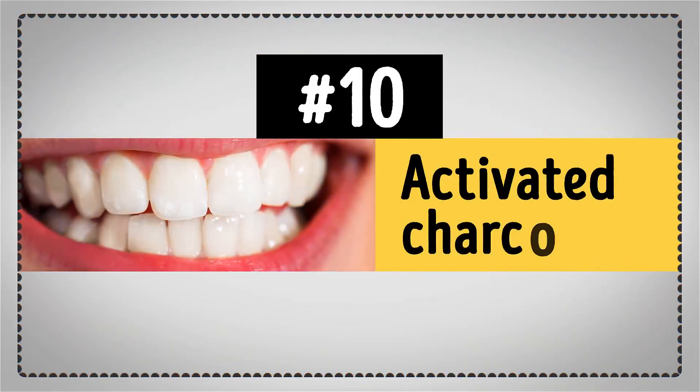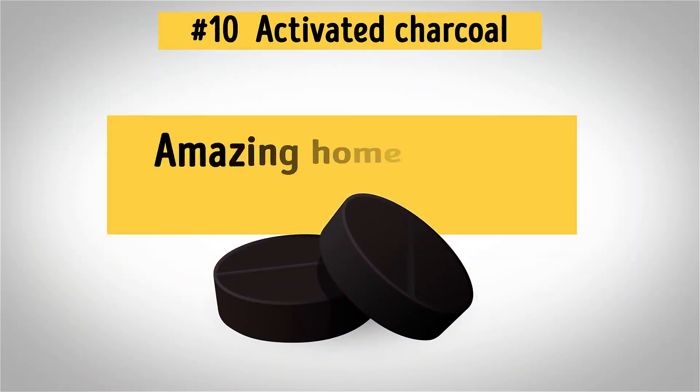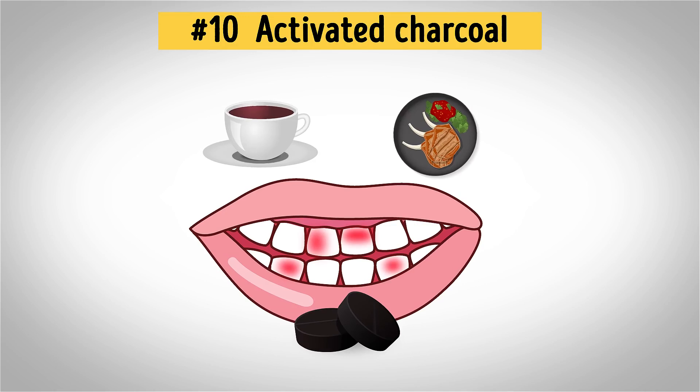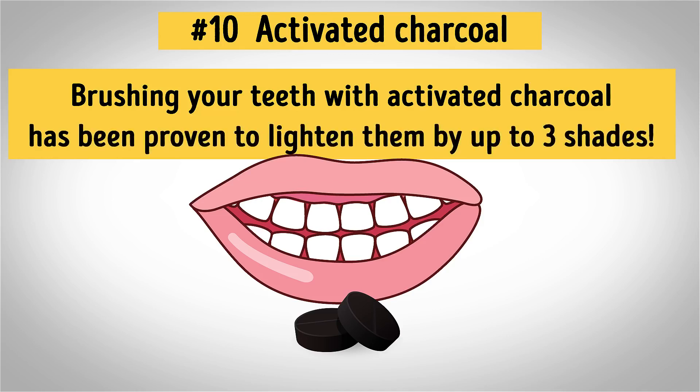Number 10: Activated Charcoal. Activated charcoal has recently been gaining fame as an amazing home remedy for teeth whitening. And it's no surprise, since it's one of the easiest and most inexpensive products to naturally whiten your teeth. As an antioxidant, this stuff truly works wonders by removing all the toxins and surface stains left by tea, coffee, and food consumption. Brushing your teeth with activated charcoal has been proven to lighten them by up to three shades. Pretty impressive, right?